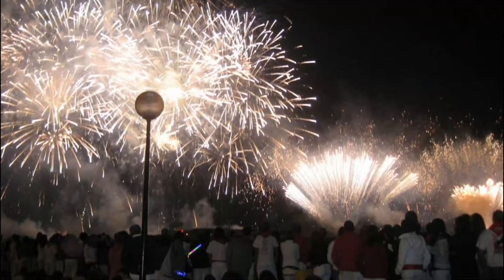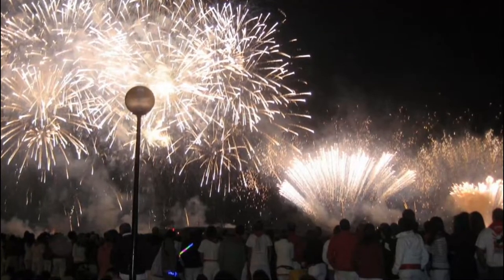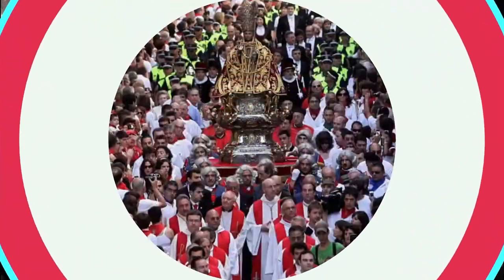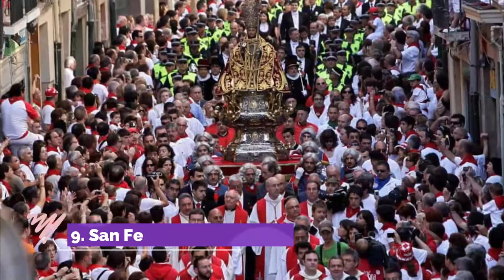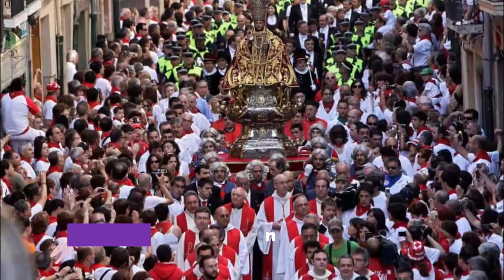Number eight: the Chupinazzo. At noon on the 6th of July is the emblematic opening of the festivities, held from the balcony of the Ayuntamiento town hall. The tens of thousands gathered in the square below hold their red neckerchiefs aloft.